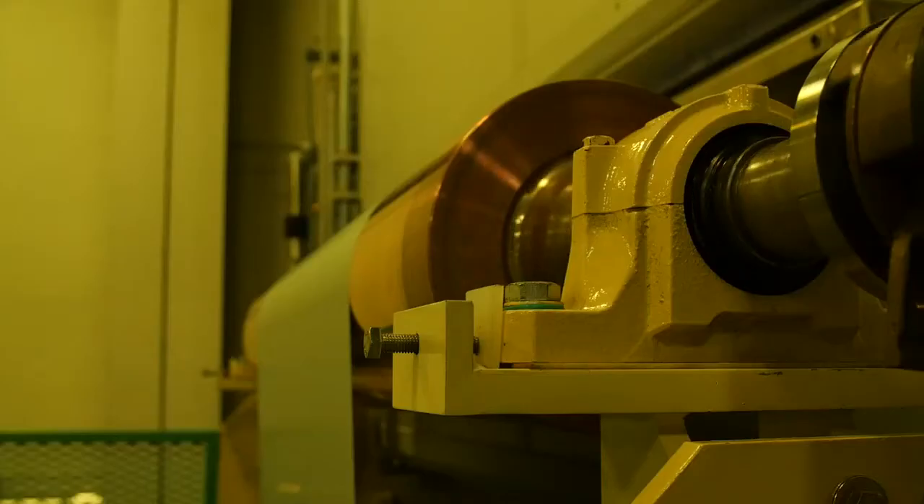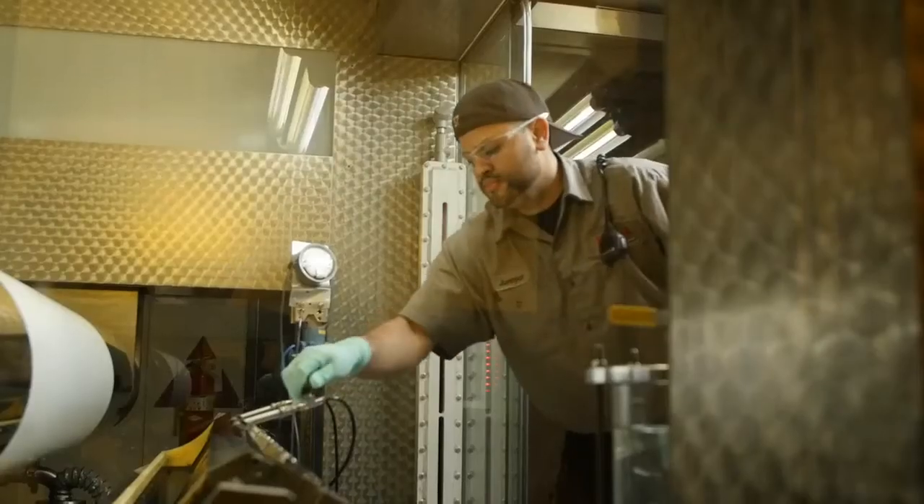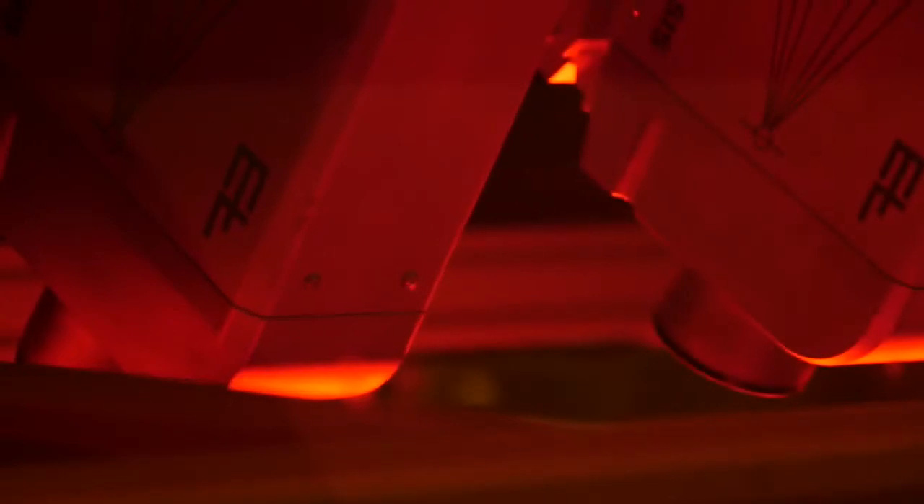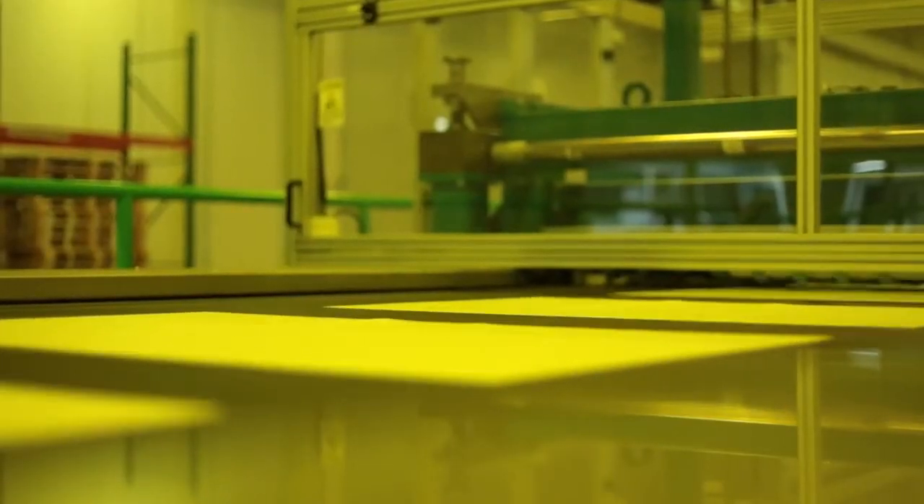The next step is to apply one or more thin coated layers that become the plate image area. The final step is to inspect for spot defects with a scanning array of cameras. Then we cut the plates to customer size and stack.